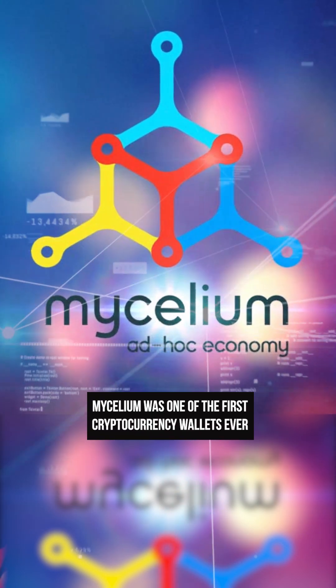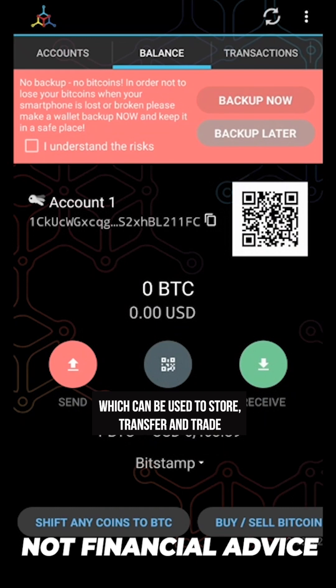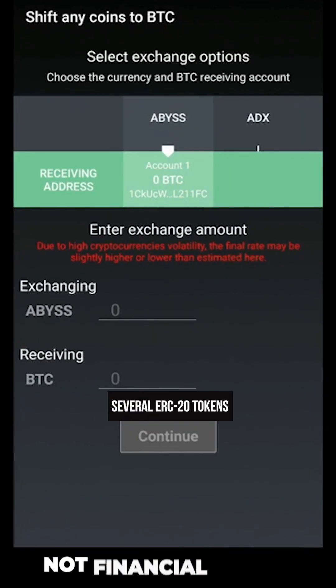Mycelium was one of the first cryptocurrency wallets ever. It is a non-custodial mobile wallet which can be used to store, transfer, and trade Bitcoin, Ethereum, and several ERC-20 tokens.